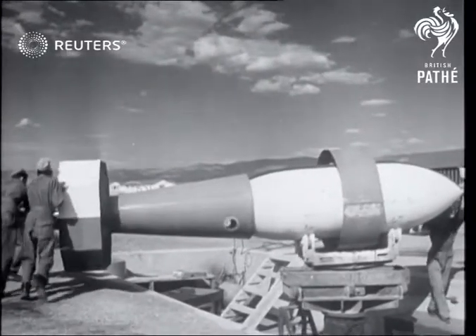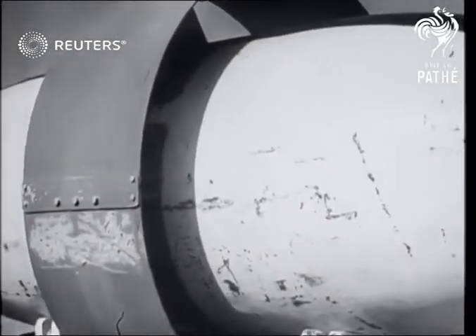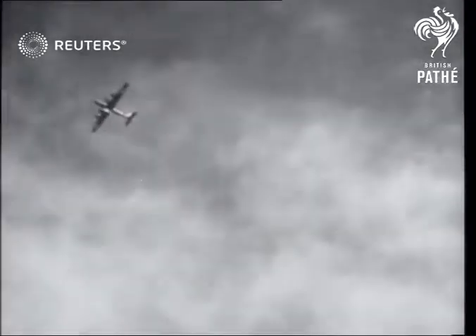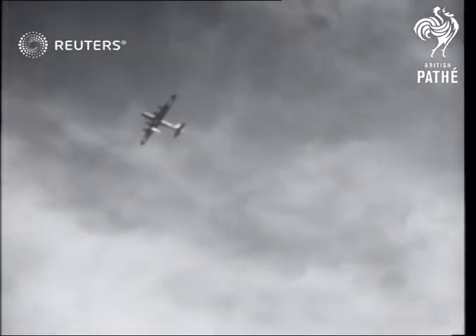Defence topics in America, where a demonstration flight of a guided missile shows how it's kept on course by a new method of remote control. The huge bomb is released high overhead from a B-29.